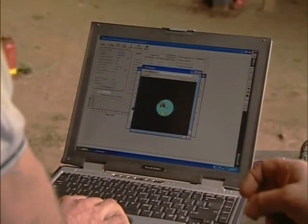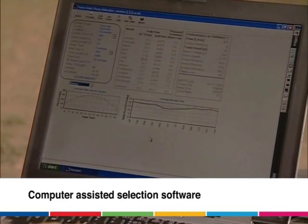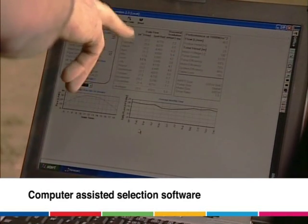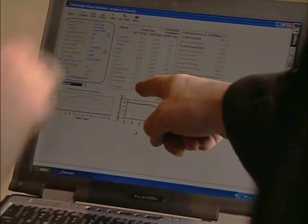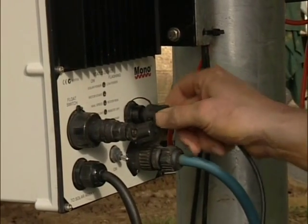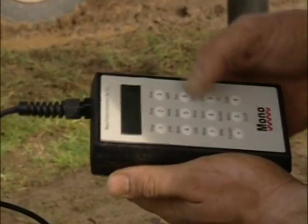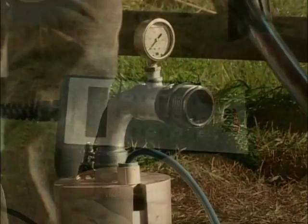Every Mono trained dealer has exclusive access to CAS software. CAS will help you select the best system for your individual location and Mono will give you a performance guarantee against its figures. Mono also has specific maintenance procedures and the technology to monitor and maintain your systems at peak efficiency.